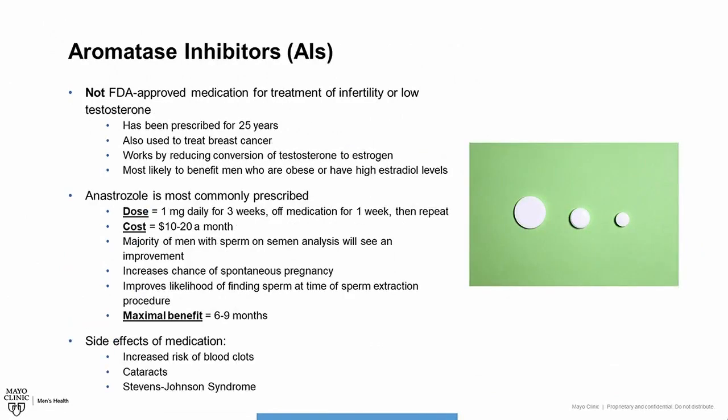The last class of medications are aromatase inhibitors. These medications are not FDA-approved for the treatment of infertility or low testosterone. They have been prescribed for the last 25 years and are often used to treat breast cancer as well. This medication works by reducing the conversion of testosterone to estrogen, which often occurs in fatty tissue. Men most likely to benefit are those who are obese or who have a high estradiol level. The most commonly prescribed medication is anastrozole, dosed as one milligram daily for three weeks, then off the medication for one week, and then repeat. The cost is typically around $10 to $20 a month, and the majority of men with sperm on semen analysis will see an improvement in their counts and an increased chance of spontaneous pregnancy.